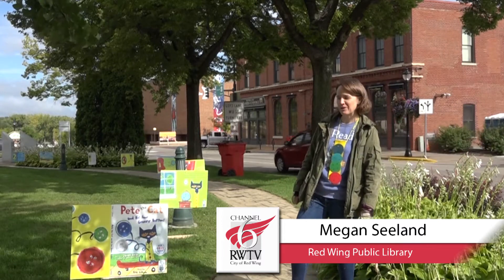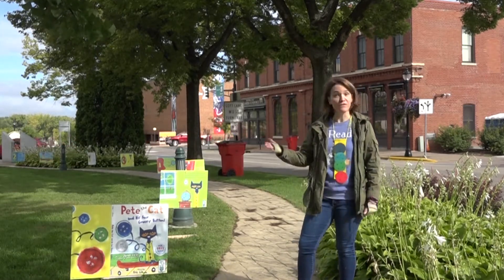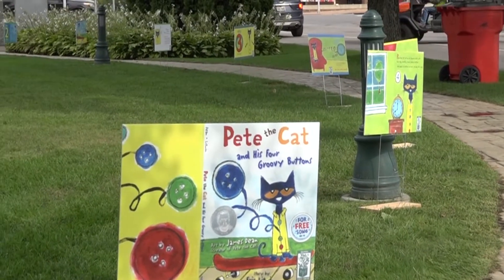Hi, I'm Megan from the Red Wing Public Library and I'm here in John Ridge Park across the street from the library. It's Thursday morning and we've got our first story walk here. This is Pete the Cat and his Four Groovy Buttons. This is a storytime favorite of ours here at the library.